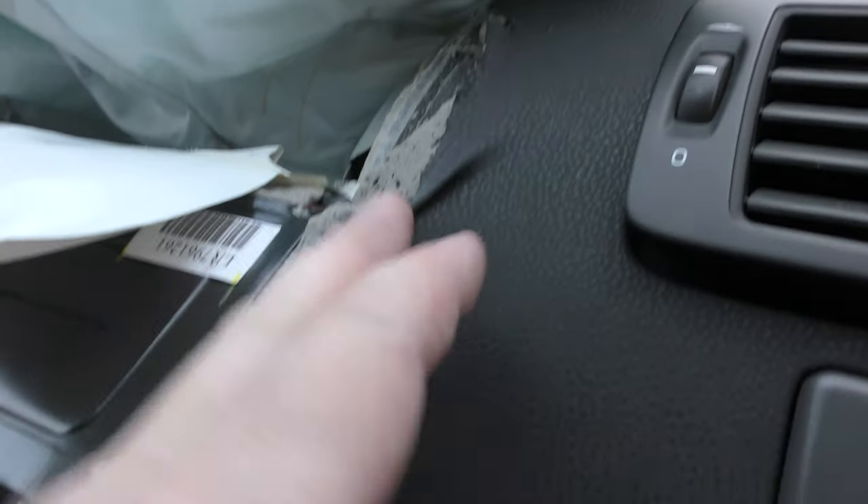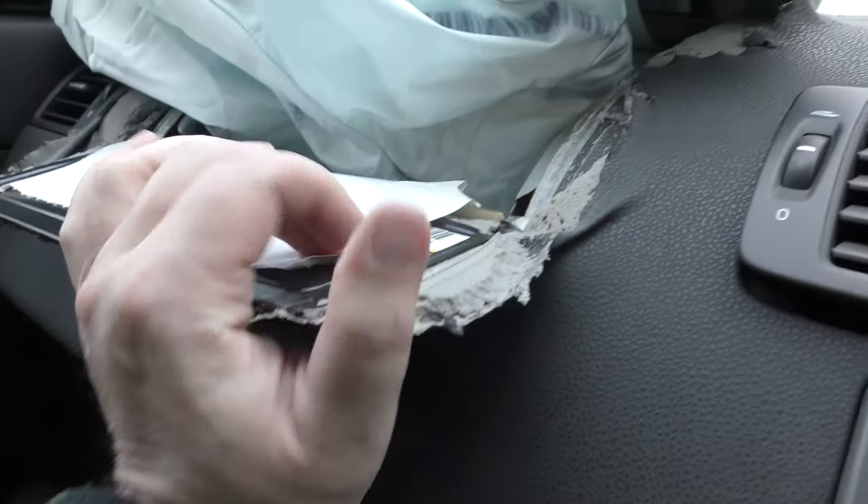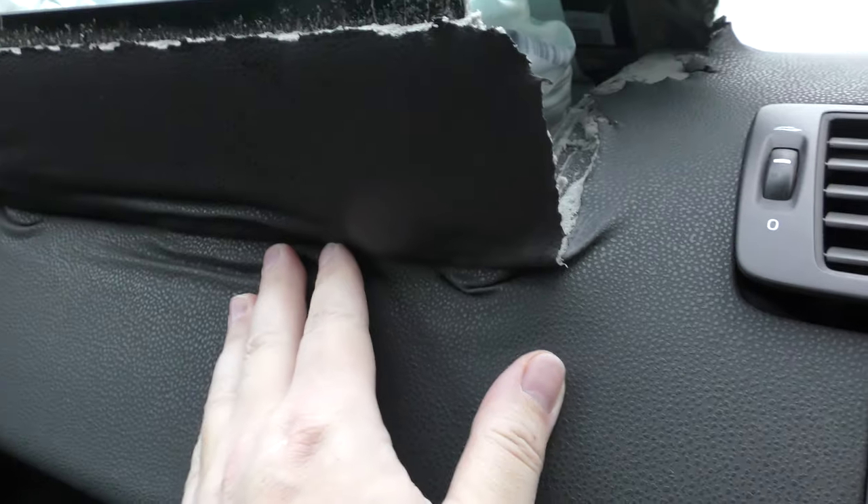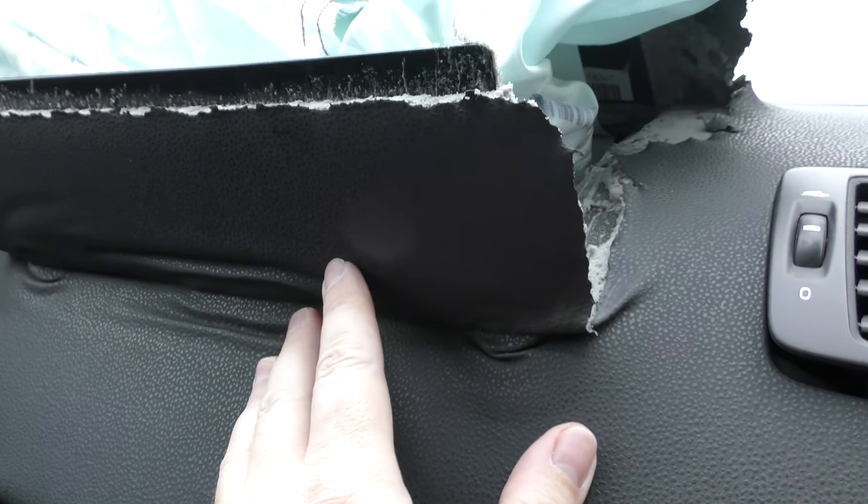You can see that really rips apart everything. That's really stiff now. That burst out of the dashboard there.